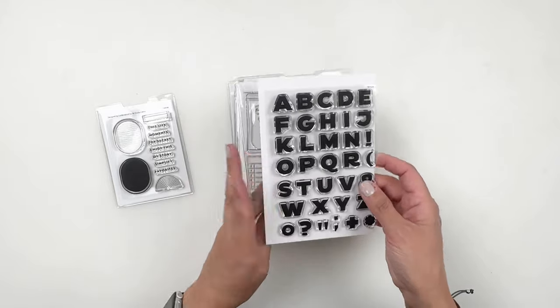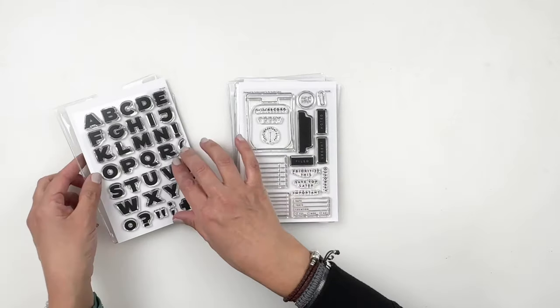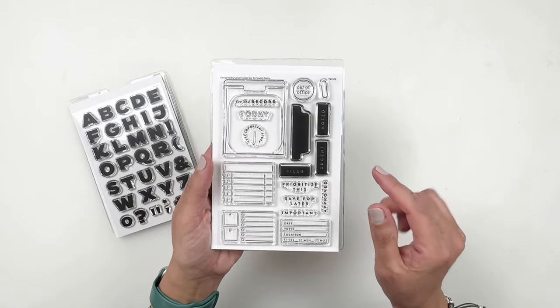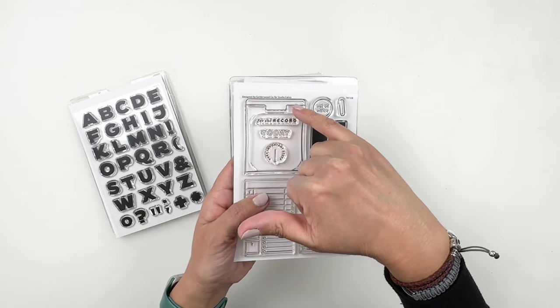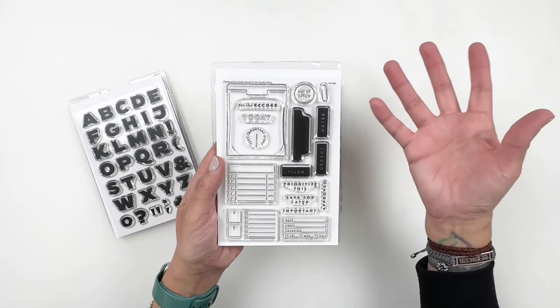Then we have the alpha — always a big fan of alphas. It's a nice size for my daily journal. This next one is going to be fun as well. You can stamp out the little pocket, trim that top portion, and have one of these to slide in kind of like a card.